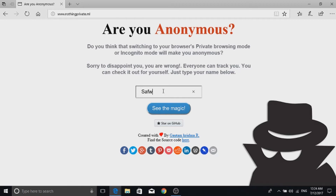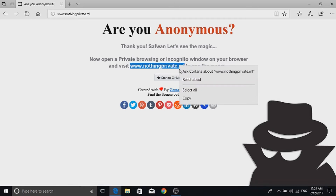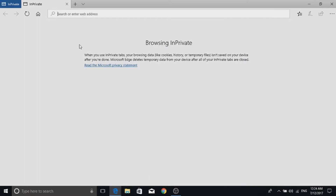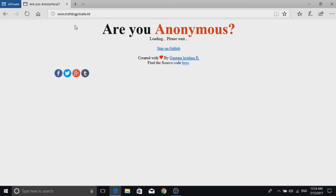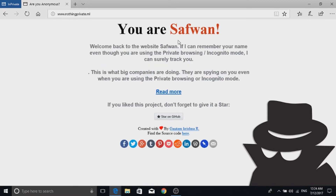Open the website in your browser and it will ask for a name. Type your name and press 'See the Magic.' It will show a confirmation dialog to open the same web page in incognito mode. It is now loading the website. Now you can see that it is showing the name I typed in the normal tab — it is now showing in the incognito mode.